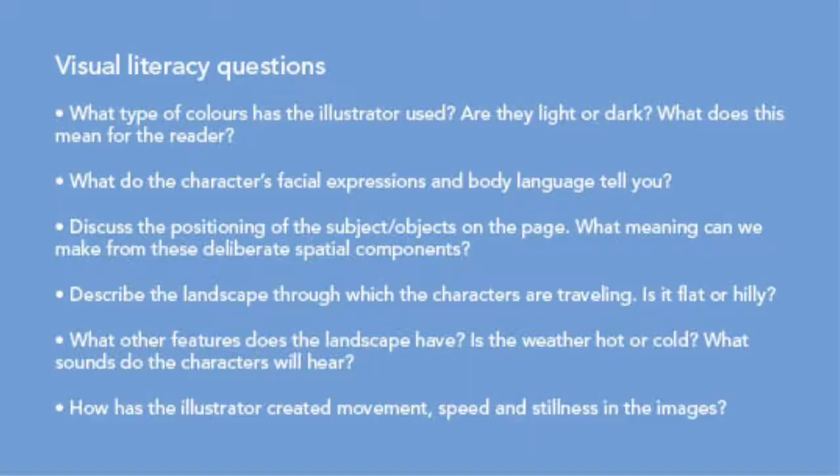As a class, flick through the images and invite students to consider gestural, spatial and visual components of the illustrations by asking visual literacy questions such as these. By guiding the students' analysis of the illustrations, they become text participants and make literal and inferential meanings of the texts.